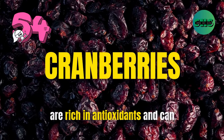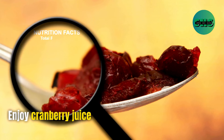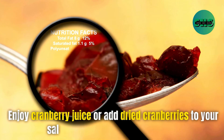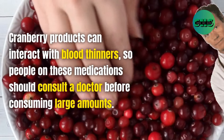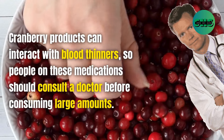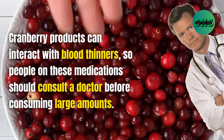54. Cranberries are rich in antioxidants and can help prevent urinary tract infections. Enjoy cranberry juice or add dried cranberries to your salads for a tart, healthy addition. Cranberry products can interact with blood thinners, so people on these medications should consult a doctor before consuming large amounts.